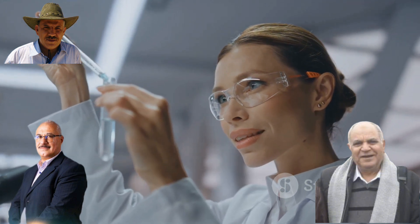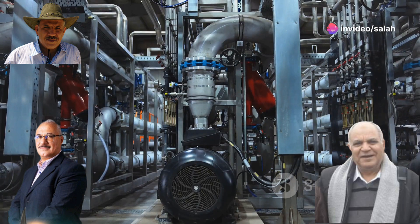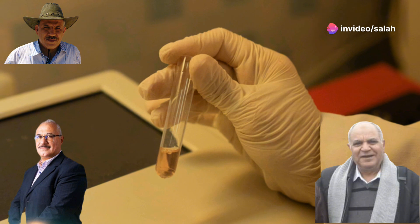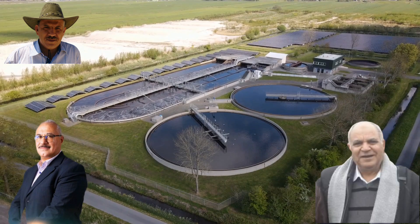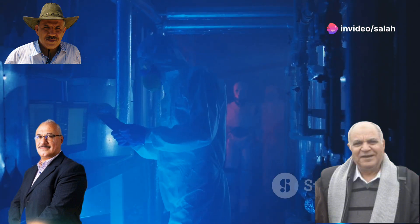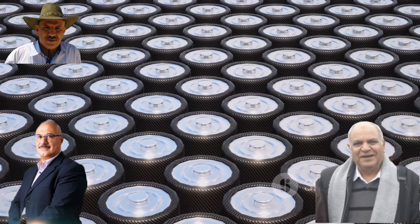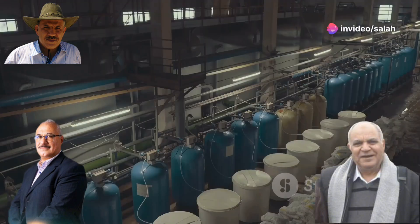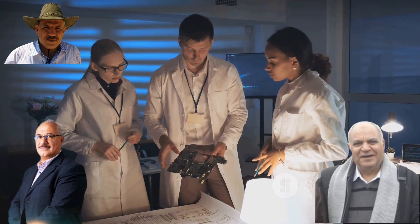These membrane technologies are already being used in many industries. Ramion™ membranes are used in various applications, from cleaning wastewater to producing clean drinking water, removing harmful pollutants and salts. Permian™ membranes are specifically designed for electrochemical applications like fuel cells and batteries, playing a crucial role in powering a cleaner future. As research continues, we can expect to see even more innovative applications.